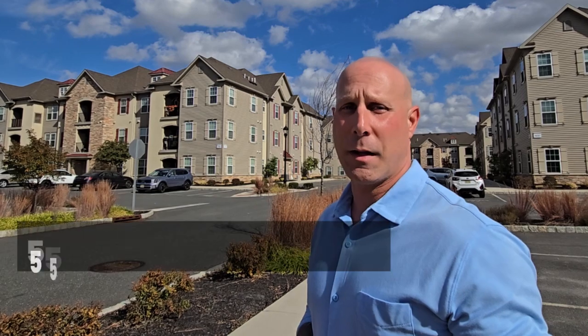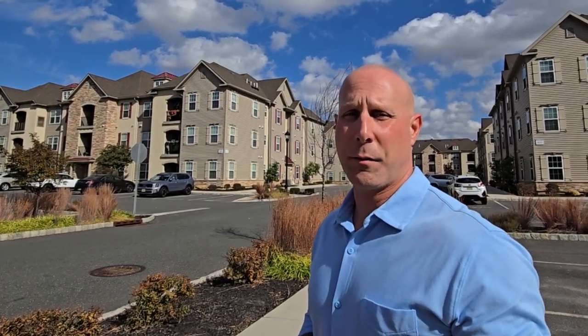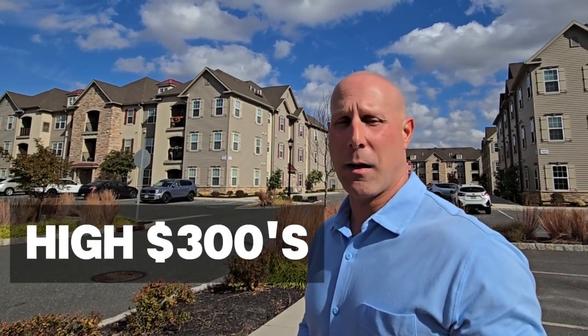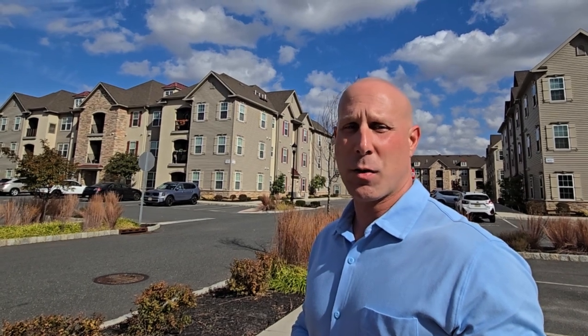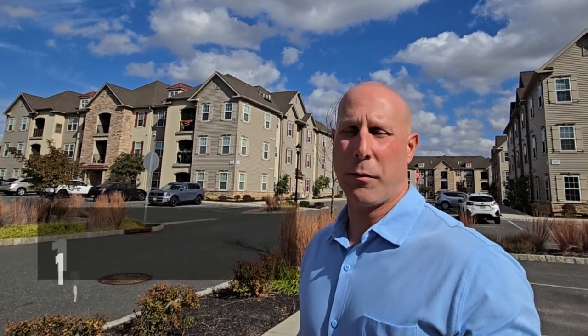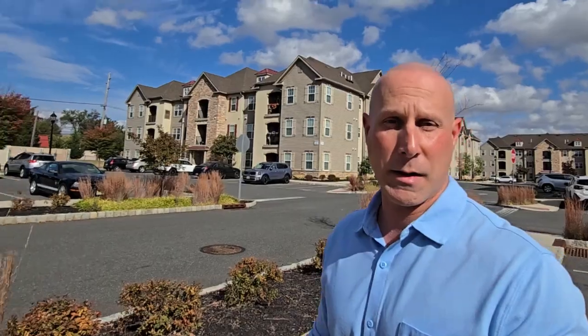So we're here in Cinnaminson. We are actually in a 55 and over condo community called Sienna. It was built around 2008. HOA is flowing in the high 300s right now. One under contract in the mid to high 200s. Sold are anywhere from 230 to about 270. Square footage is ranging close to 1,500 on most of the units. As you can see, nice neighborhood — I'm going to show you a bunch more.